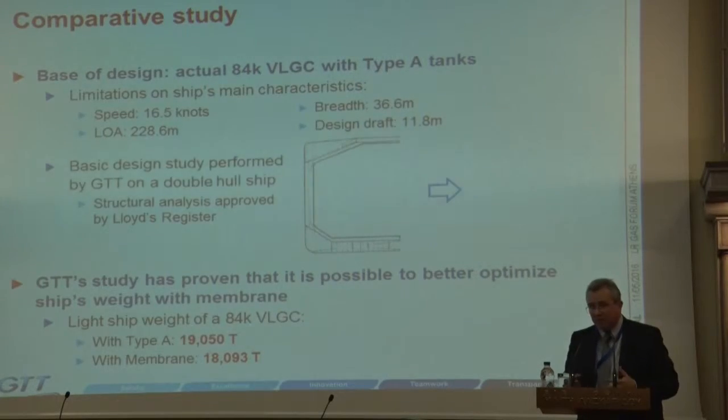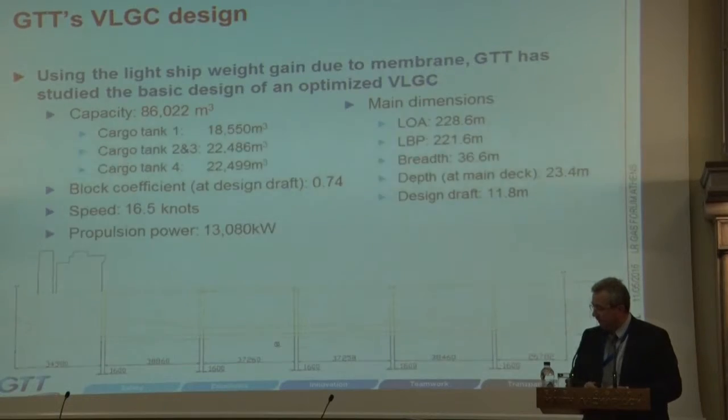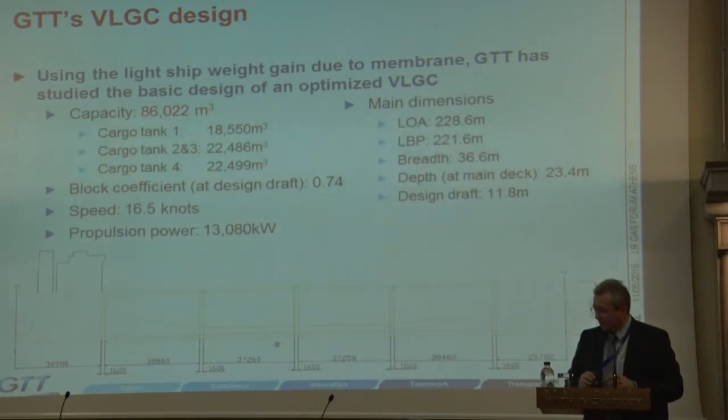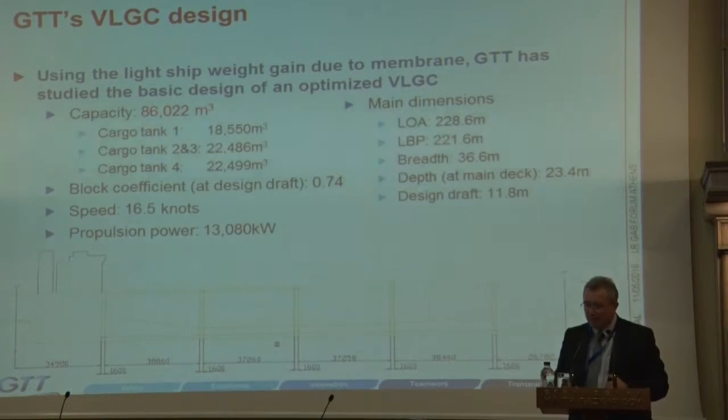We compared this to a current 84K type A LPG carrier, and our first-step findings show we could gain around 1,000 tons on light ship weight — about 5% — which could lead to cost reductions on fuel, and also lower Suez Canal toll fees. By optimizing the tank shape to maximize volume, we managed to increase capacity from 84,000 to 86,000 cubic meters. So you're getting more volume, less weight, more income, and lower operational costs.